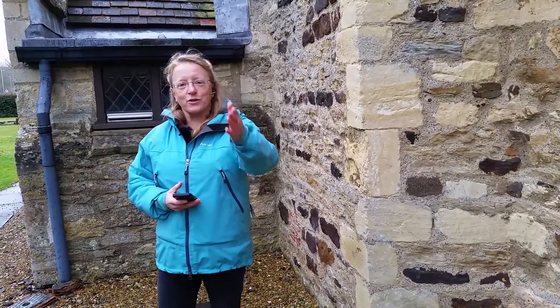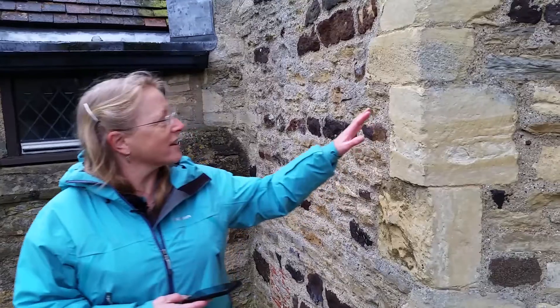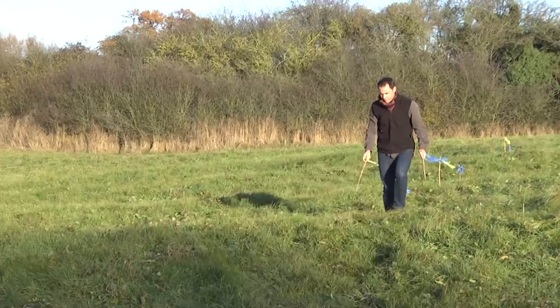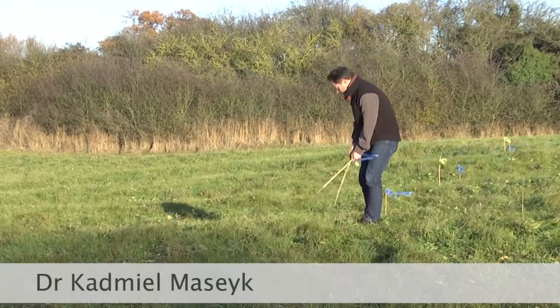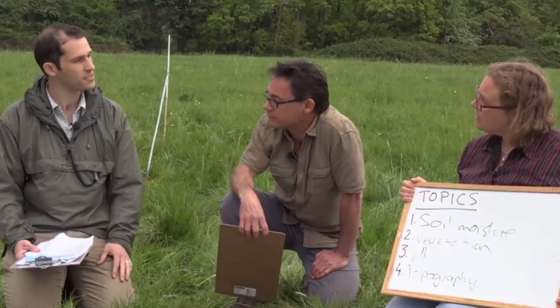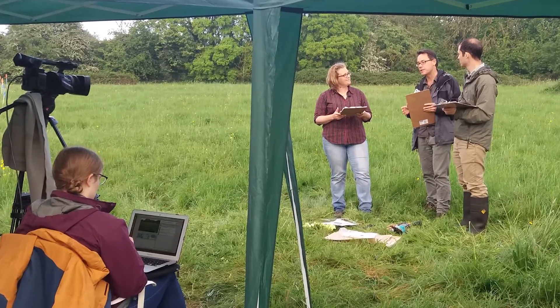We can also, through the use of mobile technology, actually bring to you what we're seeing in the laboratories, out in the field, or things such as these lovely building stones here. We run experiments, led by student choice, broadcast live from the field to teach field science.